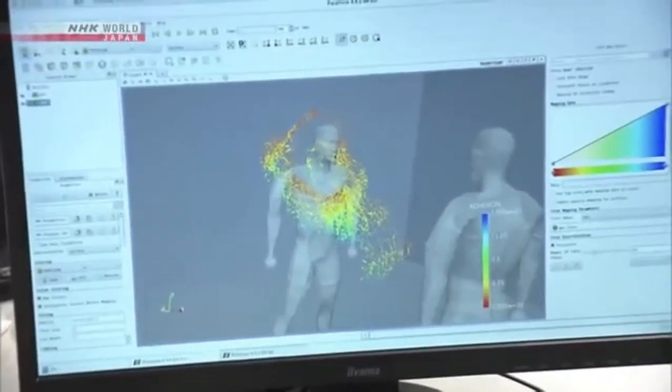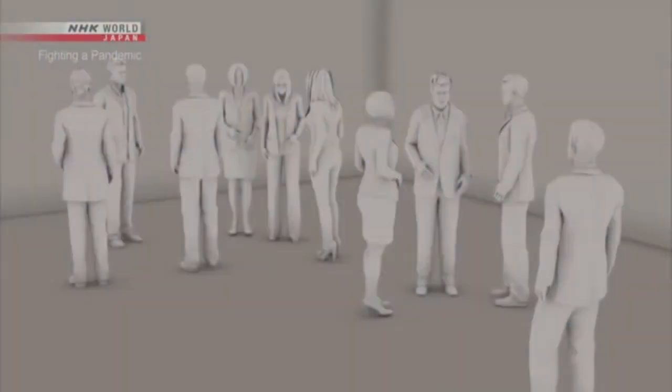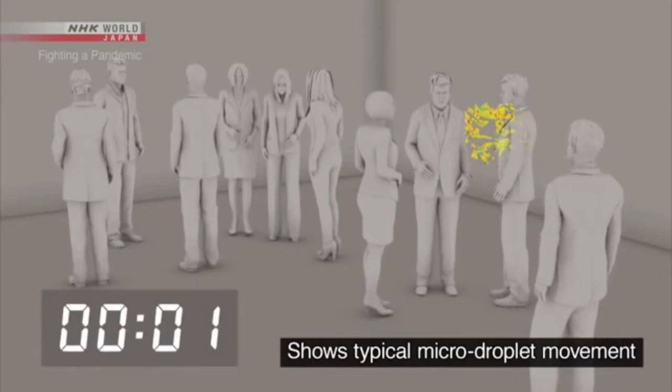This lab is simulating the movement of micro droplets in an airtight room — about 10 people in an enclosed space the size of a classroom. A person coughs once and spreads about 100,000 droplets.